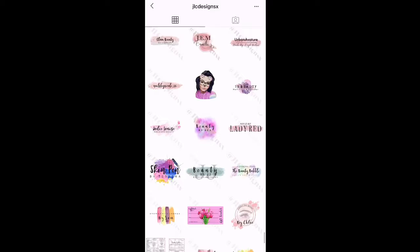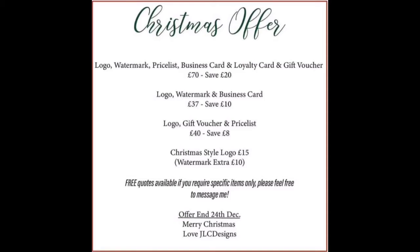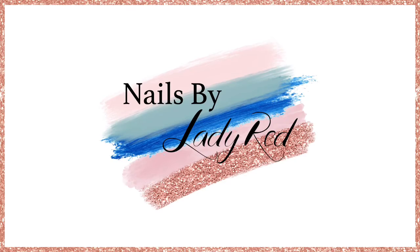We have a flash sale going on right now for today and only today. I'm not going to do the conversion for the prices — you're going to have to do that yourself because I don't know where everybody lives. It's for the watermarks and logos, so go over there, get yourself a watermark, get yourself a logo, and go into 2020 looking fly as hell.